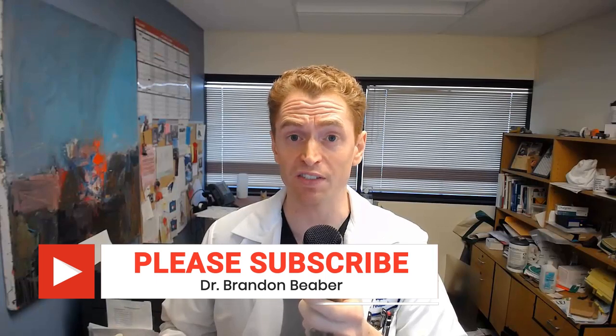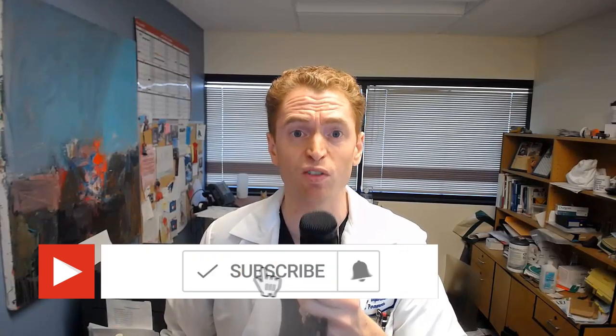Ampira is a drug used to improve walking speed in people with multiple sclerosis. This is a brief video about how it works and the major side effects. I'm Brandon Bieber. If you find this video informative, please like it and subscribe to my channel for more videos about multiple sclerosis every Wednesday.